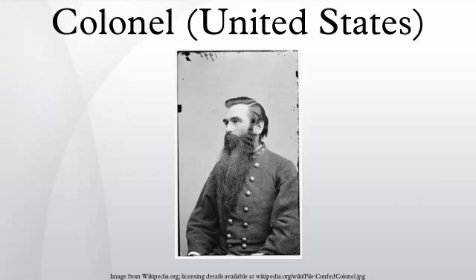Henry Rutgers, a Revolutionary War Colonel, philanthropist and namesake of Rutgers University. Robert Gould Shaw, commander of the African American Army Regiment, the 54th Massachusetts.